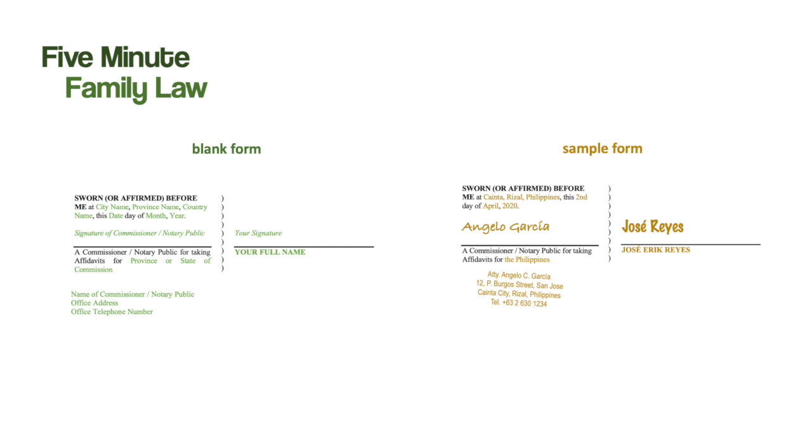This is the final part of all affidavits — it's called the jurat. It's where the person making the affidavit signs, and where the person notarizing the affidavit provides information about when and where the affidavit was notarized. In this example, the person completing the affidavit is Jose Eric Reyes, who provides their full legal name and signs. Next to that, the notarizing person provides information about exactly where and when the affidavit was notarized, then signs and provides information about the jurisdiction within which they are entitled to notarize affidavits. Below that, they must provide contact information in case there are any doubts about the notarization.